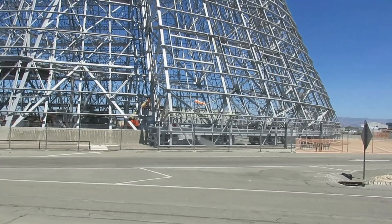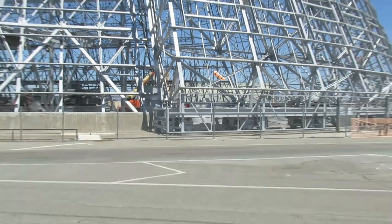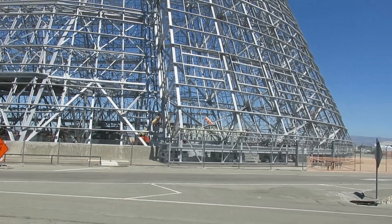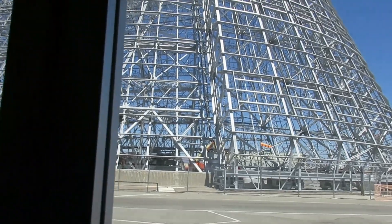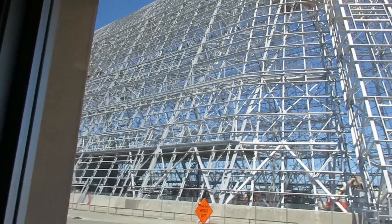I also heard that in one of the hangars across the field, one of the founders of Google — the docent wasn't sure who — is currently building a new dirigible. Not Jeff Bezos, that's Amazon, but one of the Google founders. Maybe they envision housing it in Hangar One.